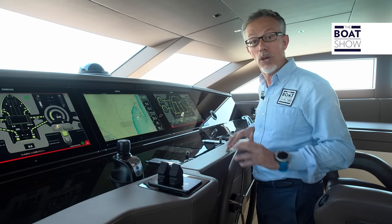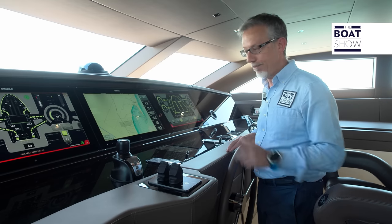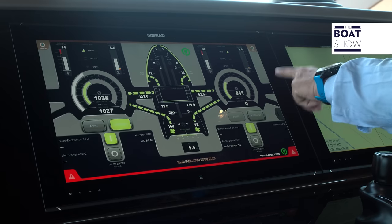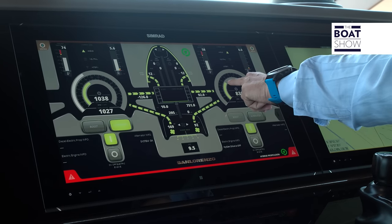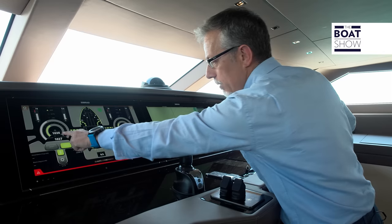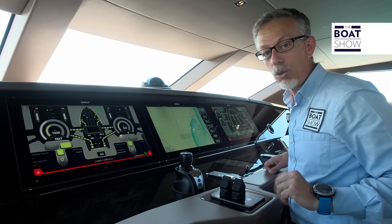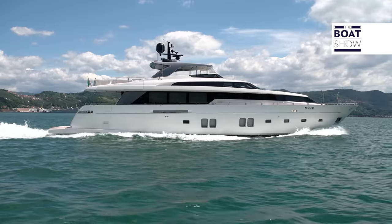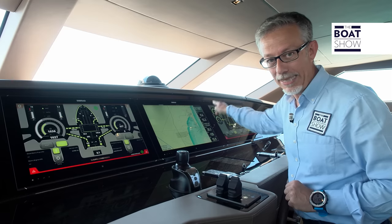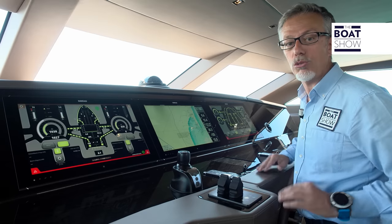I've now activated the economic navigation mode, and the system is optimized for minimum fuel consumption. One diesel engine is running while the other is off — on that shaft it's enough to engage the electric motor to have the propeller rotate, while the other electric motor works as an alternator driven by the diesel engine, and all other generators are off to save fuel. In this configuration, fuel consumption decreases by up to 30 percent at 10 knots because only one diesel engine is turned on.